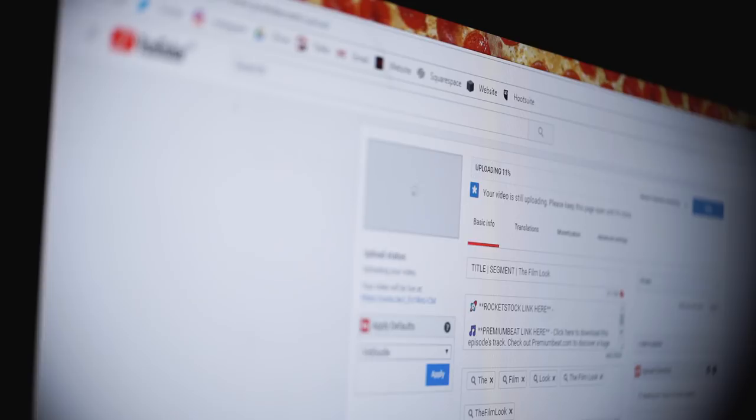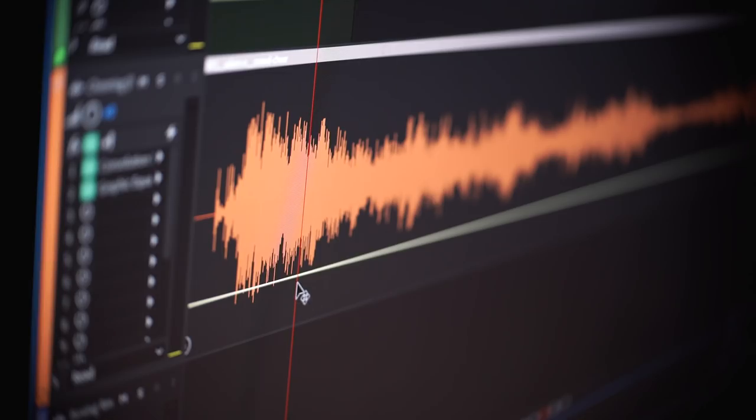Just like testing the picture of your film on a bunch of different TVs, phones and computer screens, you should also be device testing the sound before you export the final mix. If you're still in the recording, editing or mixing process, check out our Indie Film Sound Guide for all the basics of sound.